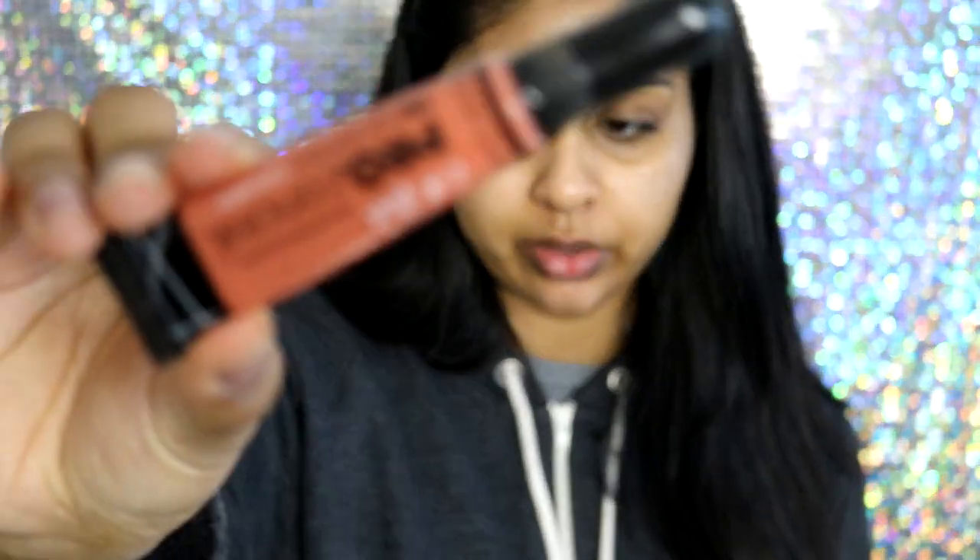Next I like to go in with my orange corrector by LA Girl. It's super affordable and I really love their concealers. I use this especially to warm up the area around my mouth because it gets very dark there — it's basically an Asian girl, brown skin girl problem. It just gets dark around there. I take my damp beauty blender, use one side, and just push this into my skin. When it's blended out, make sure you know which side you used so you don't blend your foundation with the orange side.